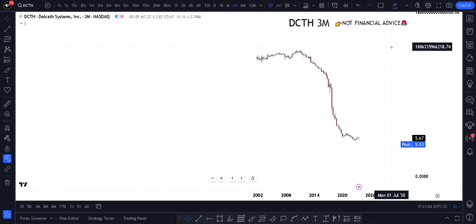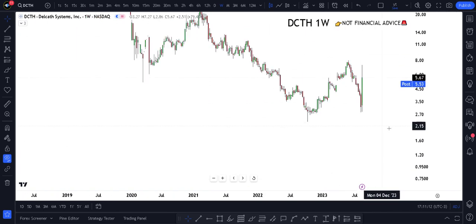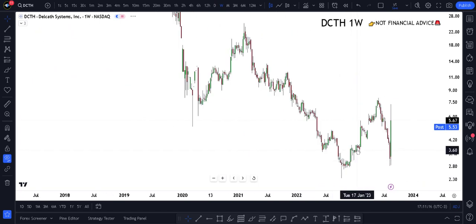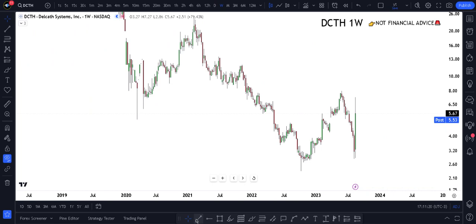The price action is absolutely crazy right now. Trends are made to be broken — we've seen it time and time again. For example, we were 81% up with DCTH at one point using my way of looking at things. I'm still going to mark all the lows on the chart.